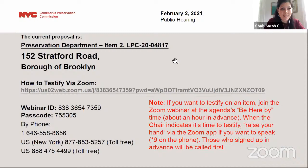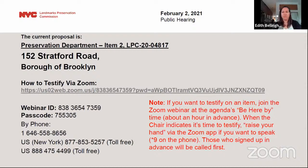And we'll move to the next hearing item. This is LPC 20-04817, item number two, a certificate of appropriateness in the Borough of Brooklyn, Block 5113, Lot 11, 152 Stratford Road in the Prospect Park South Historic District. Colonial Revival style freestanding house, and the application is to legalize alterations to the front and side facades and porch without LPC permits.